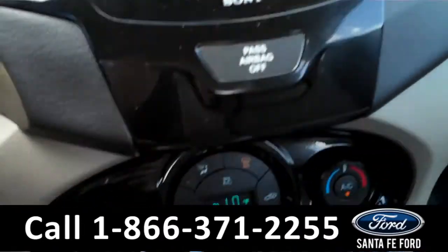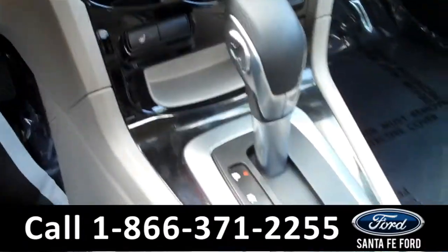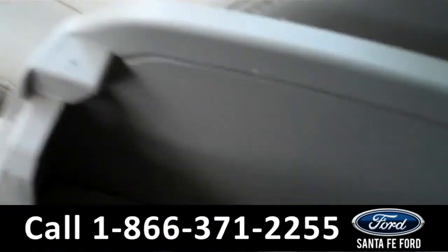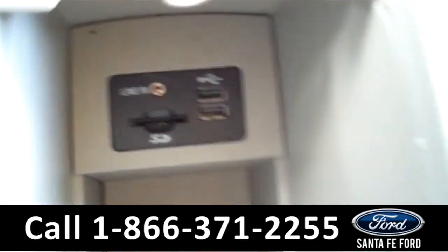There are the powered locks. There are the climate controls including the heated front seat settings, and it has an automatic transmission. The seats are leather and it is equipped with eSync by Microsoft technology, which includes two USB ports, an auxiliary port, and an SD card reader.